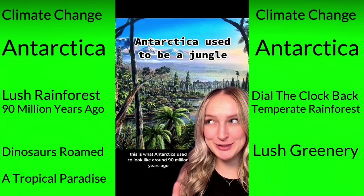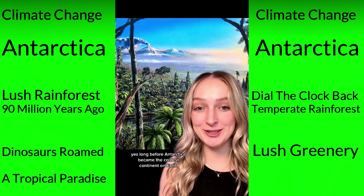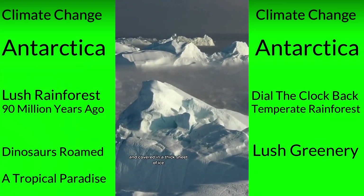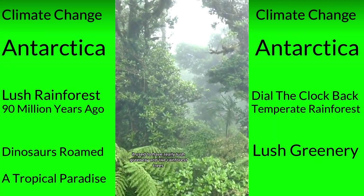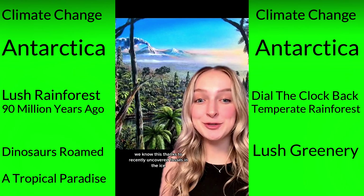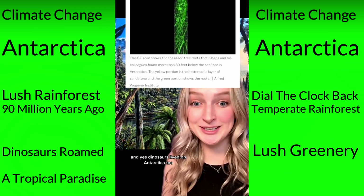This is what Antarctica used to look like around 90 million years ago. Long before Antarctica became the coldest continent on Earth and covered in a thick sheet of ice, it used to have really lush greenery, rainforest trees, and even diverse wildlife. We know this thanks to recently uncovered fossils in the ice, and dinosaurs lived on Antarctica too.